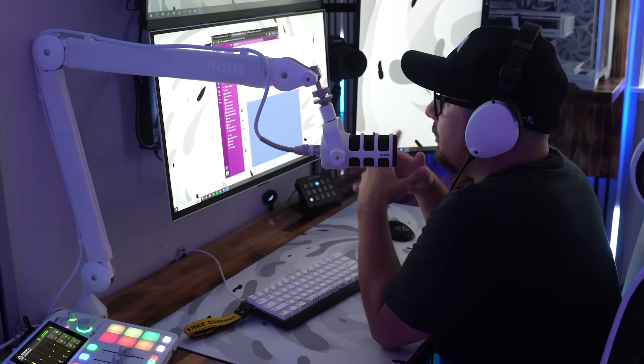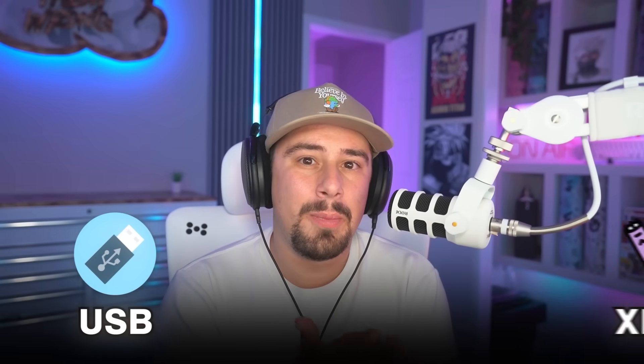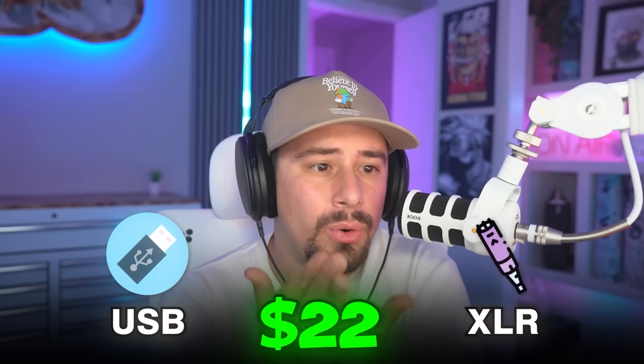The best budget mic from FeeFind is this XLR/USB dynamic microphone on Amazon — I'll link it in the description. It's a very good start because this mic has both USB and XLR capability for only $54.